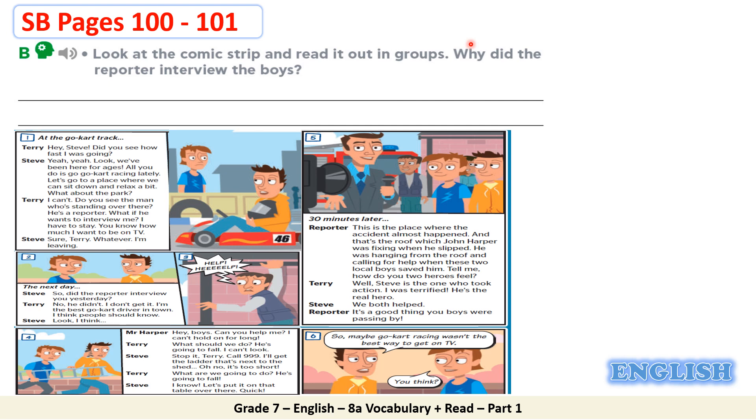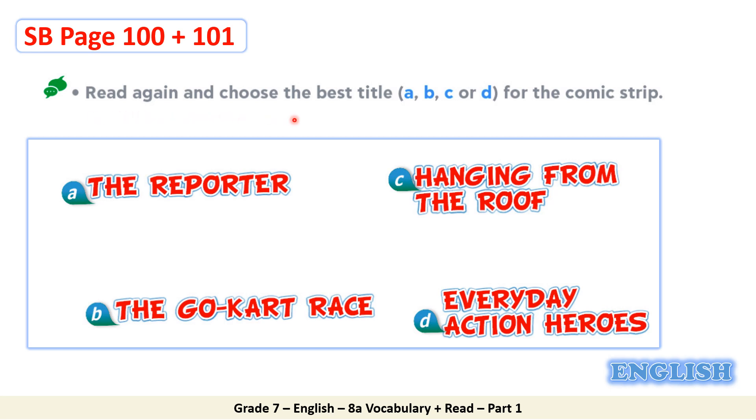Well, let's go back to the given question: Why did the reporter interview the boys? Can you answer this question? Excellent students. Because they saved Mr. Harper, or because they were heroes — both answers are correct. Now let's move on. Here you are going to read again and choose the best title A, B, C, or D for the comic strip. Great job, dear students. Everyday Action Heroes is the best title for the comic strip.